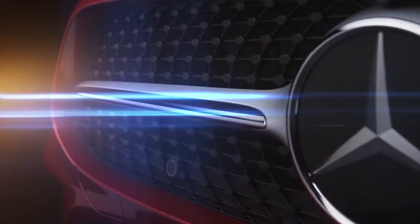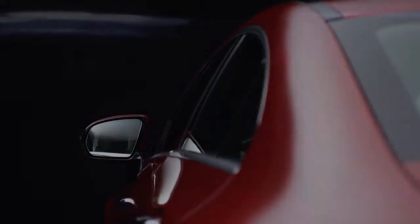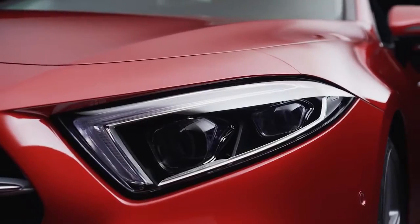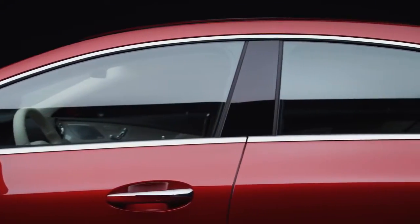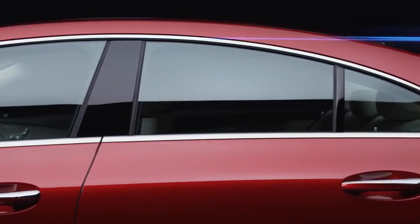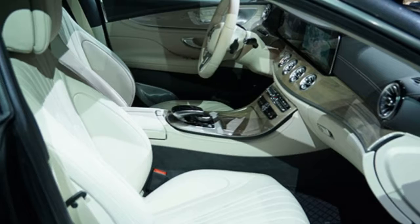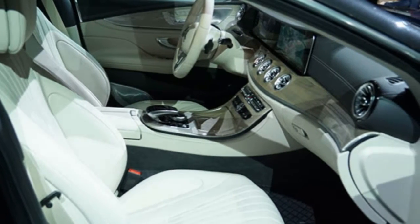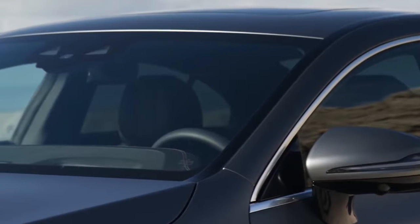Many upgrades to the CLS can also be found in the interior, which can now seat five passengers. Those inside will be treated to many comfort highlights, such as ambient lighting, illuminated air vents, a 12.3-inch high-resolution central display, wireless cell phone charging, and a completely digital dash.